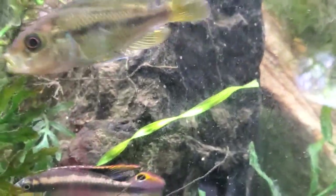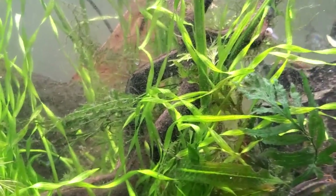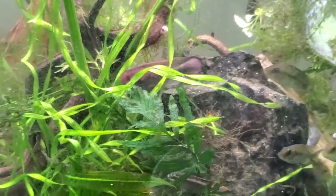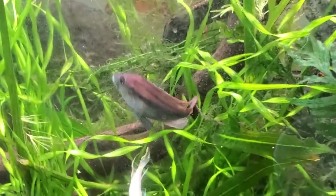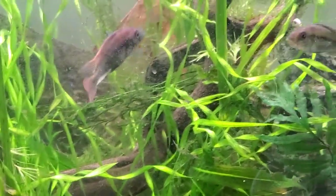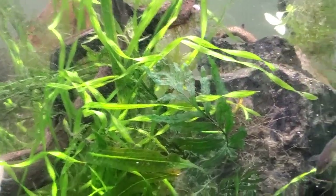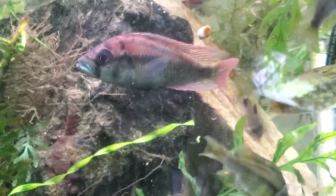The water conditions they're kept in right now are fairly straightforward. We've got a little bit of leaf litter for tannins, plants — which they'll likely eat at least some portion of — and a very neutral water with low TDS. There's a little bit of crushed coral and crushed shells in there as a buffer so we don't get any pH swings.